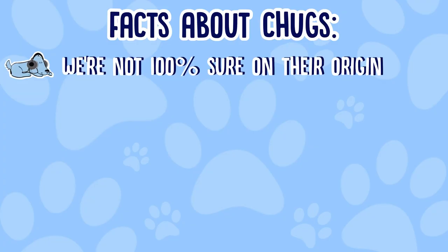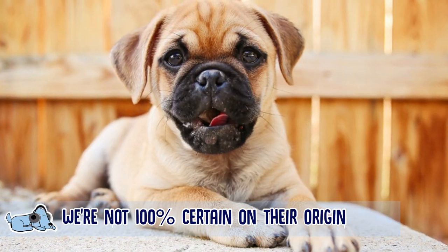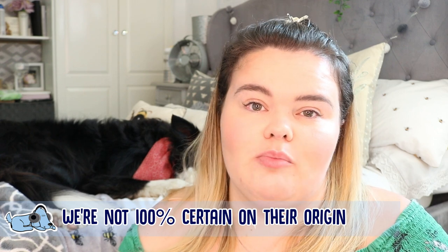The first fact is the origin of a chug. Obviously a chug is a mixture between a chihuahua and a pug. We're not really sure on exactly when a chug started or the ins and outs of that dog breed, but we do think it's only been around 10 to 15 years, so it's a relatively young dog breed.